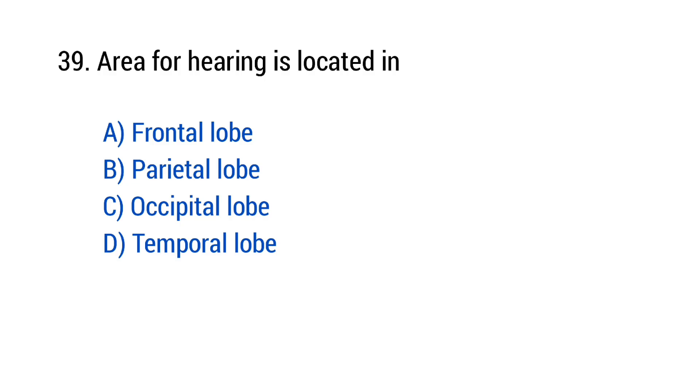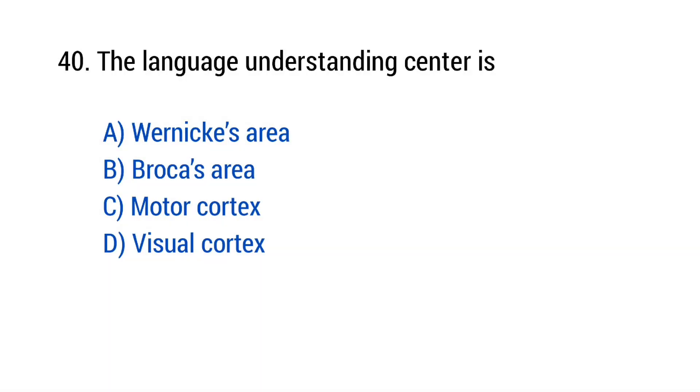Question number 39: Area for hearing is located in? The right answer is option D — Temporal lobe. Question number 40: The language understanding center is? The right answer is option A — Wernicke's area.